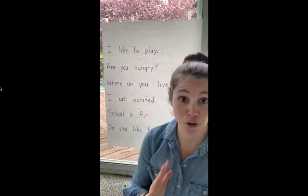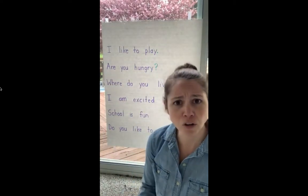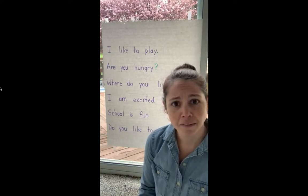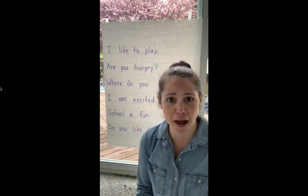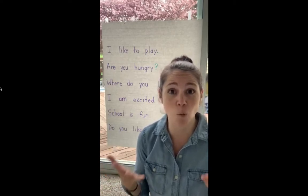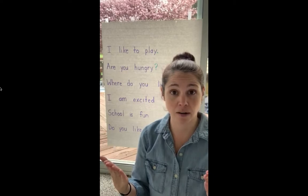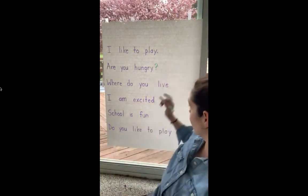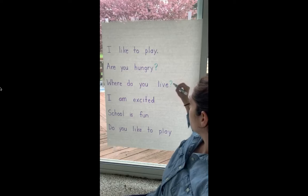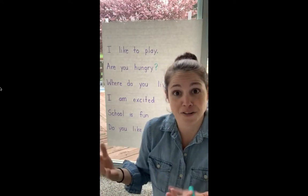Here's my next one: Where do you live? Some of you are shouting back at me the town in which you live, so I guess that must be a question, which means it gets a question mark at the end. Where do you live? Also gets a question mark. It's a question.